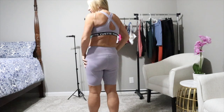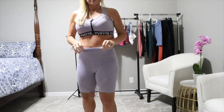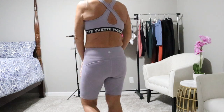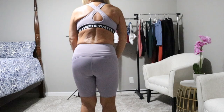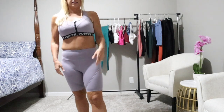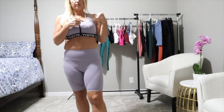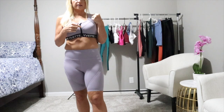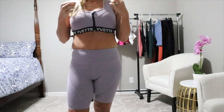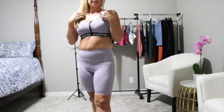It does have a beautiful crisscross back. On the shorts, they are high-waisted - they definitely hold you in, but look how stretchy they are. You definitely have lots of room to stretch around in them, and they are squat proof. I just love this - this is probably one of my favorite sets they've sent me. You just cannot beat the quality and the price of Yvette activewear.